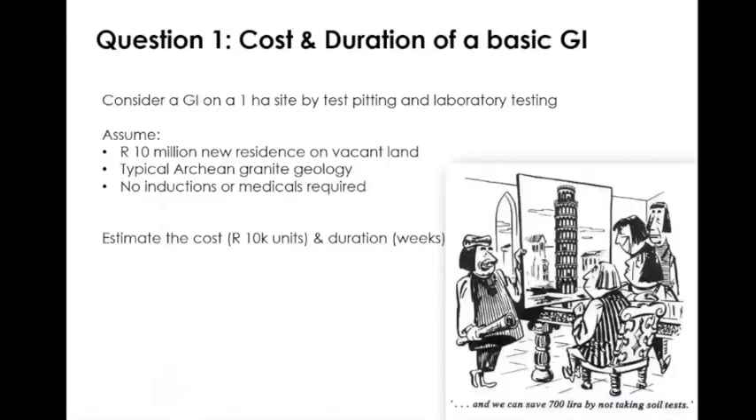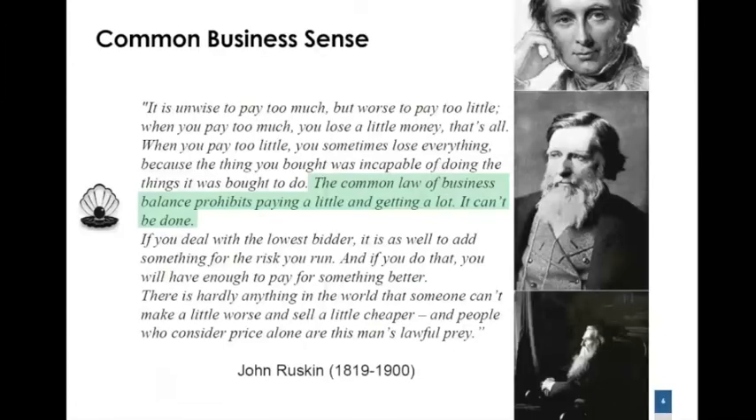Moving on to the planning, design and procurement aspect, I would like to start with this quotation from the 19th century by John Ruskin. It applies very much to our business of geotechnical engineering. The highlighted sentence states: 'The common law of business balance prohibits paying a little and getting a lot — it can't be done.' Nowhere is this statement more true than in geotechnical engineering and the practice of site investigations. You cannot get a decent, proper and adequate site investigation by paying too little for it.